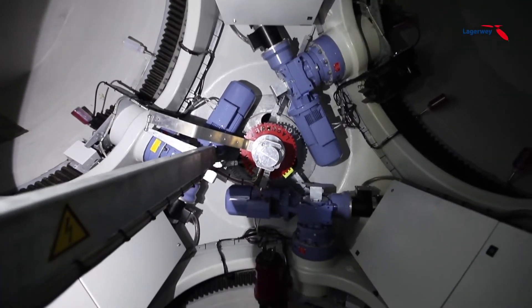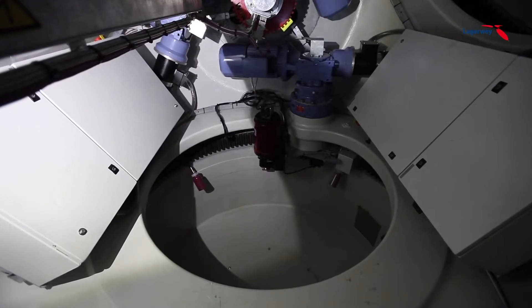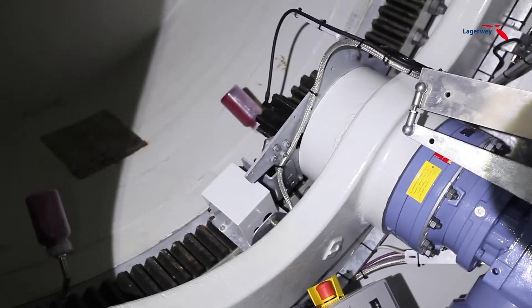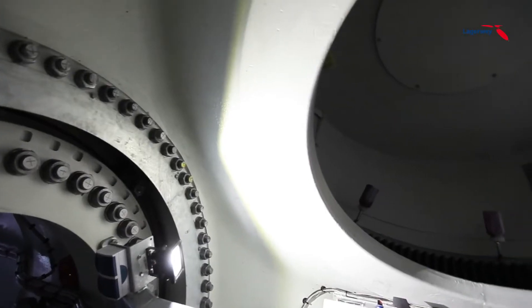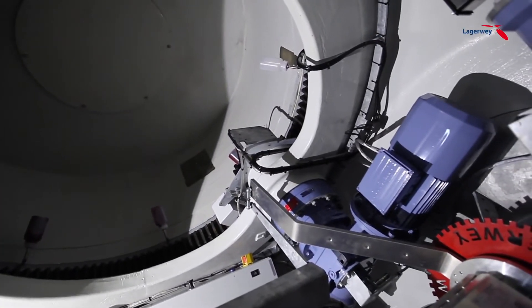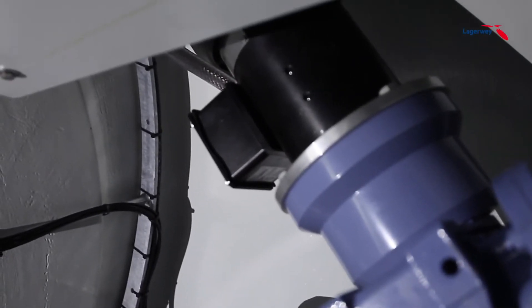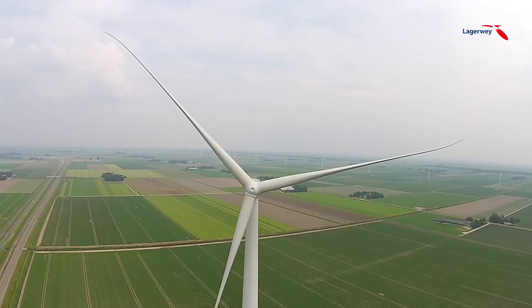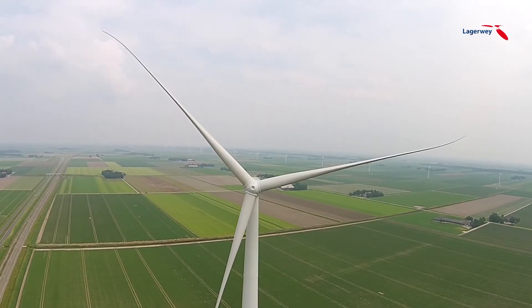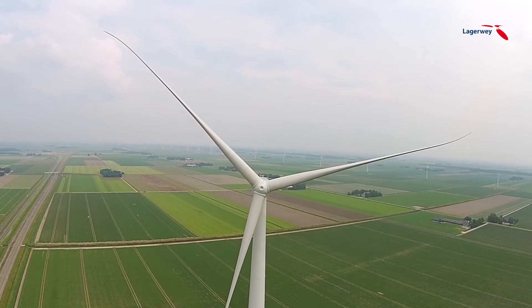The front section of the hub houses the electronic blade pitch control system. One AC motor per blade constantly controls the pitch to ensure optimal production at all wind speeds. A DC motor with battery serves as a backup. These motors can turn the blade into a safe position in case of a power outage. The status of the batteries and safety system is closely monitored by the central computer. Safety first.